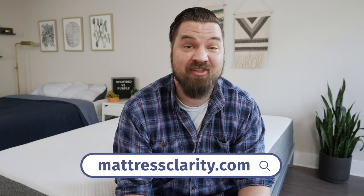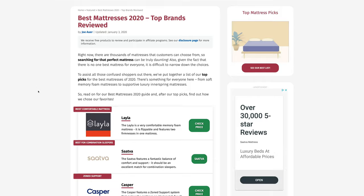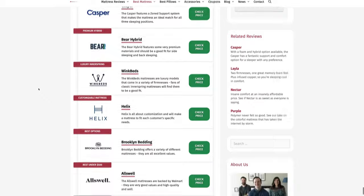First off, if you want to see a list of our top picks for mattresses, head over to mattressclarity.com. There you'll find some great reviews on mattresses, bedding, pillows, and some great discounts on mattresses like the GhostBed and the Purple. You'll also find some great coupons in the description below.